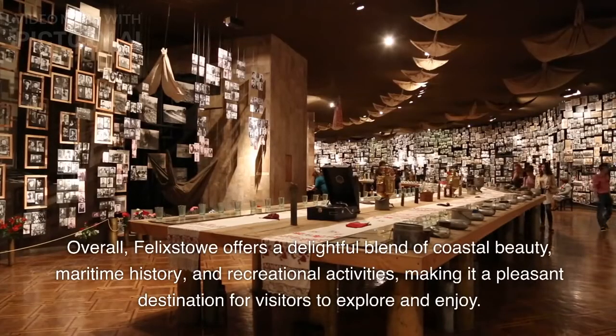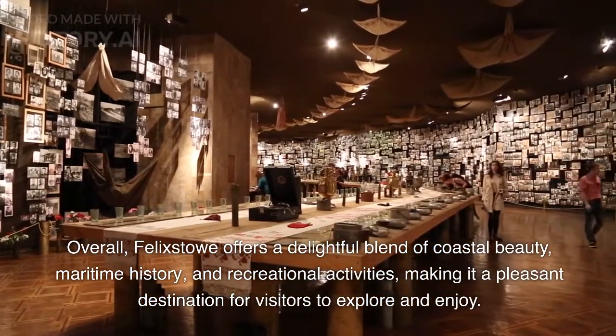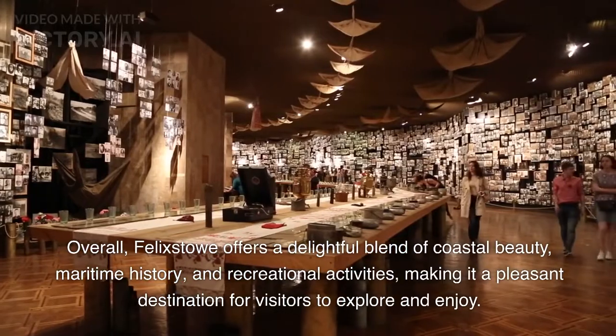Overall, Felixstowe offers a delightful blend of coastal beauty, maritime history, and recreational activities, making it a pleasant destination for visitors to explore and enjoy.